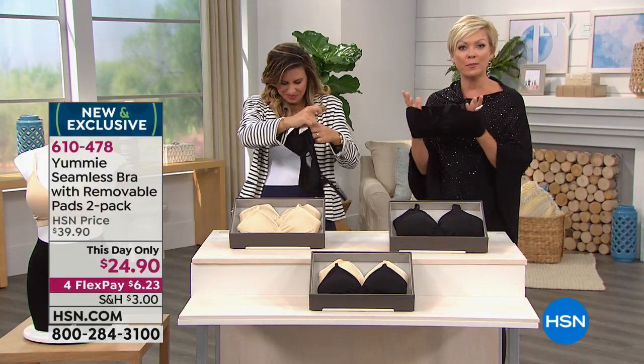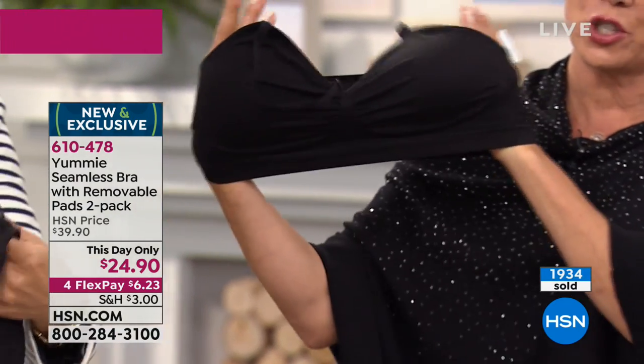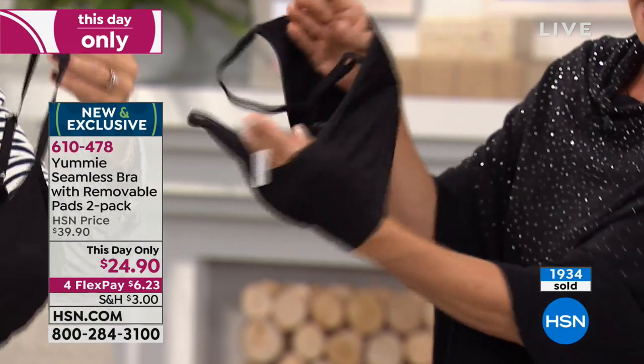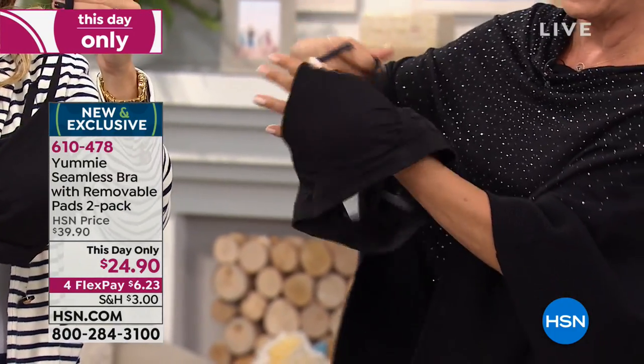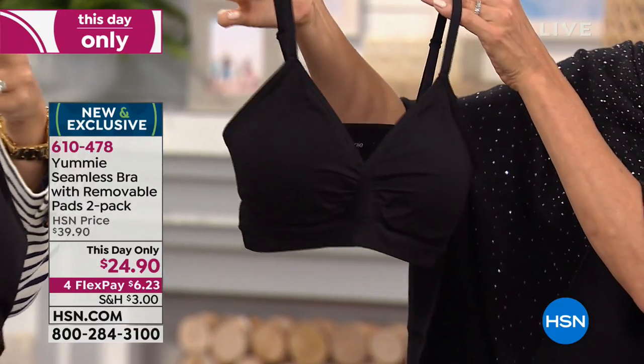I'm wearing black so it's hard to see, but I'm just showing you the stretch here. Almost 2,000 of these have been sold earlier today. This is brand new and exclusive, at a this-day-only price of $24.90, not $39 — so not $20 a bra, they're $12.50 a bra. Amazing.